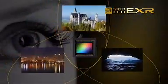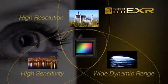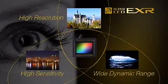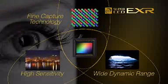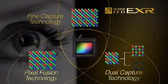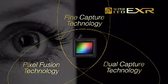Just as our eyes unconsciously adjust themselves to the circumstances, the Super CCD EXR prioritizes and optimizes resolution, high sensitivity, and wide dynamic range according to the scene. Truly the ultimate CCD.